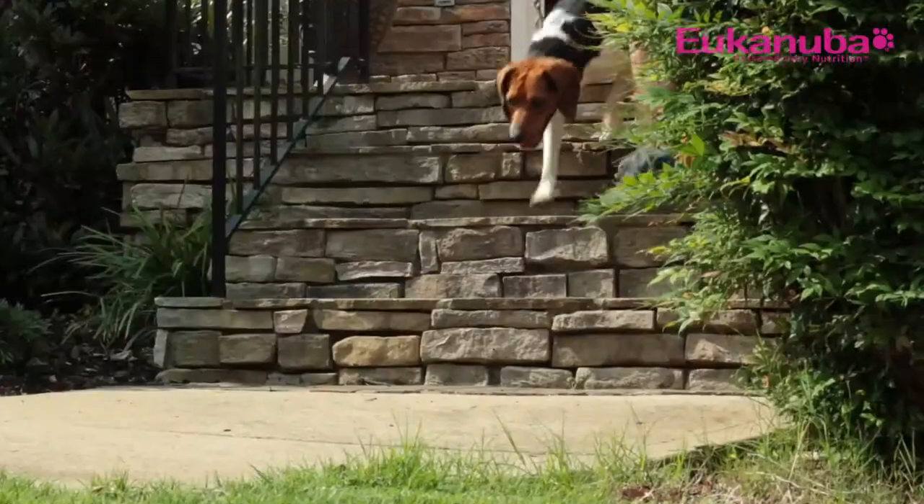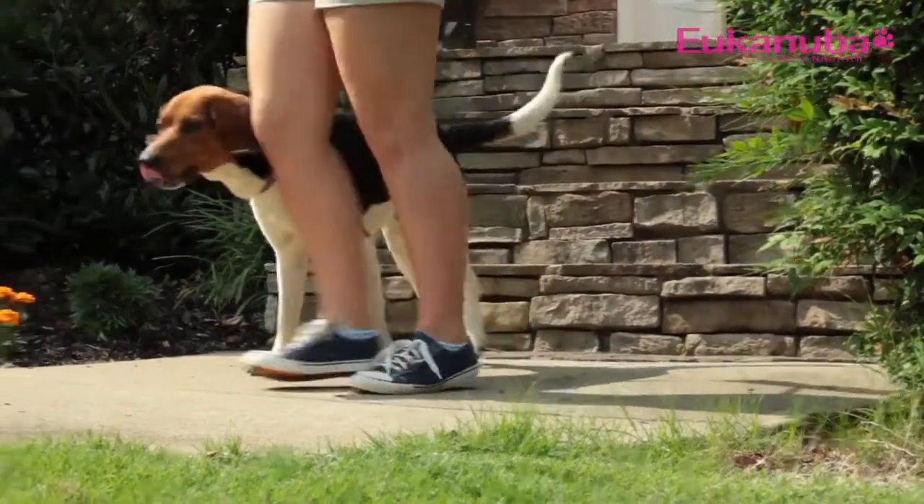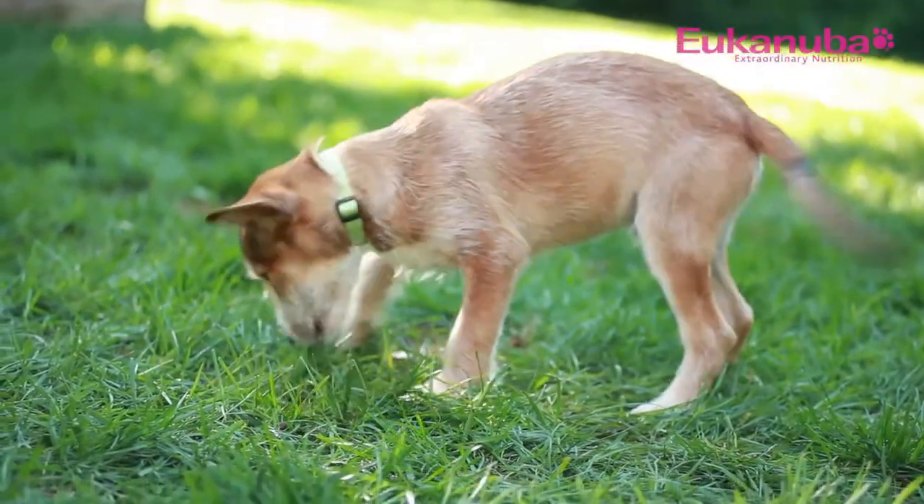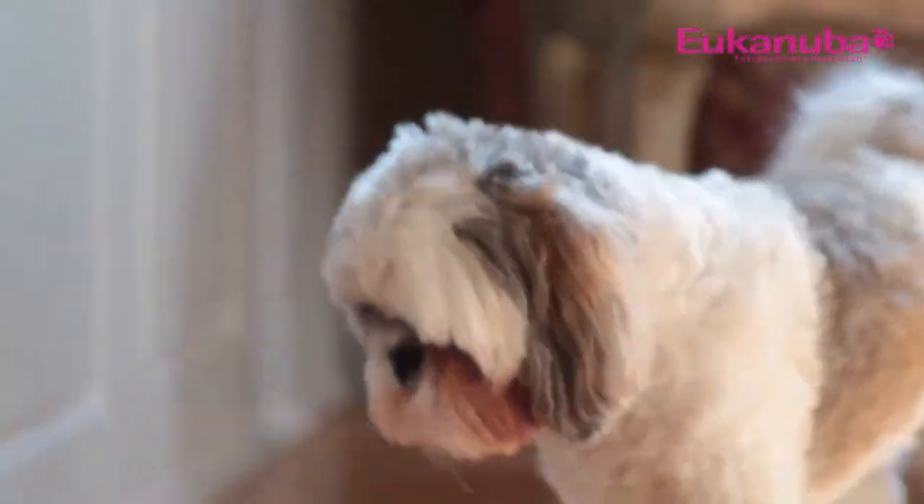The nutritional needs for puppies differ for different breed sizes. Large breed puppies grow more quickly, and because of that, they actually need less calcium so their bones don't grow too fast. Medium breed dogs need a careful balance of calories and nutrients to be sure that they don't gain excess weight. While small breed puppies need nutrient-dense food in small bites because their metabolism tends to be faster and they have different energy needs than larger dogs.